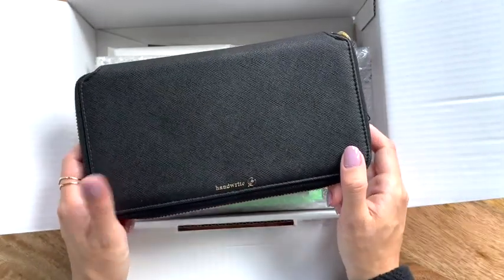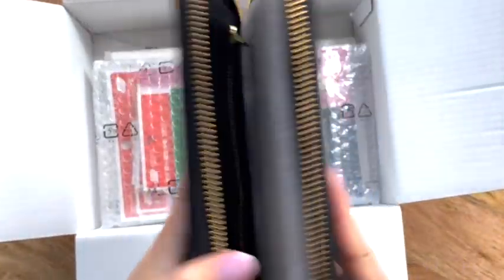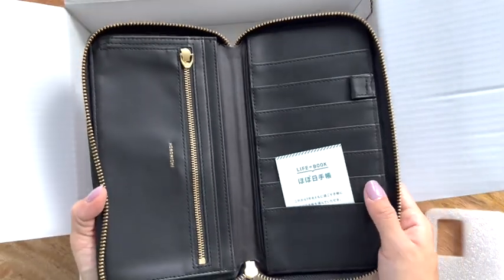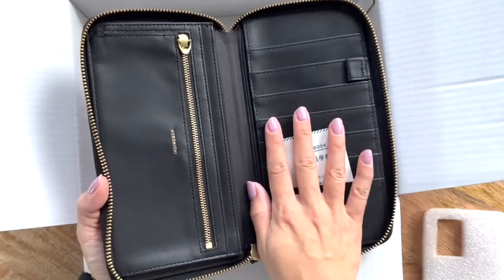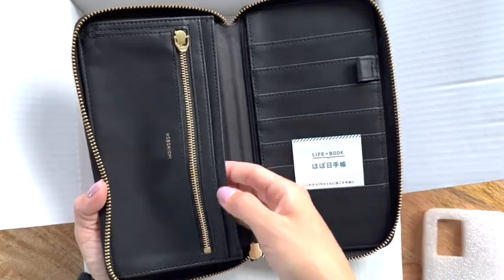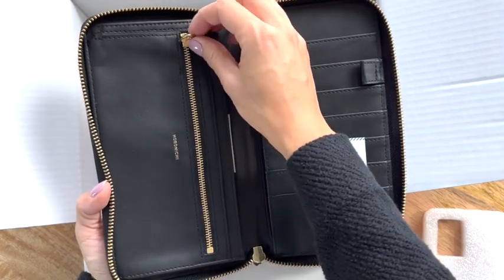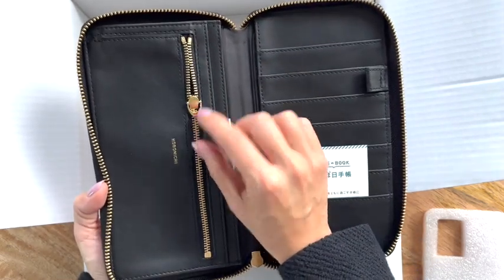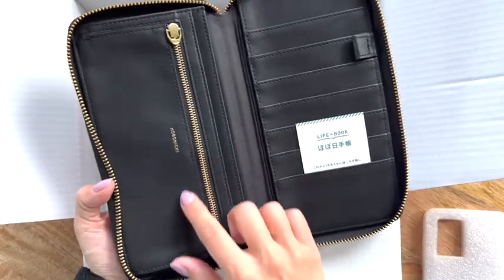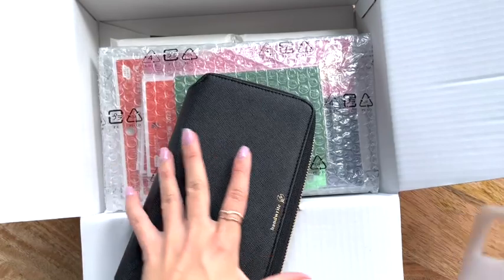I bought this Hobonichi Weeks cover. I plan to use this specifically for work. I thought it was very professional and affordable. It looks like I can just slip this in here, and when I go to meetings — because I do work in the field — I can throw my Hobonichi Weeks in here with a pen and maybe even a credit card, just in case. I love that it says Hobonichi. This is a very tiny zipper pull here, but this is really cute. I thought it was professional and it would definitely be a good use for work.